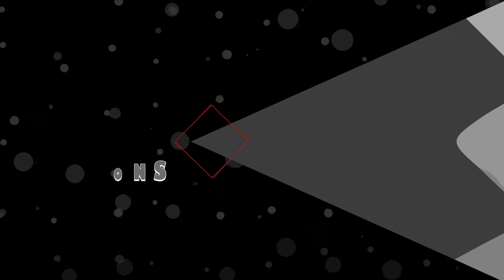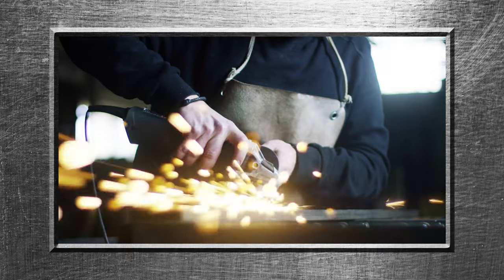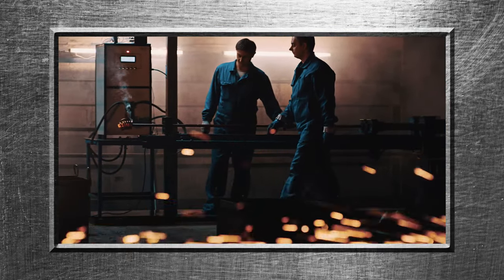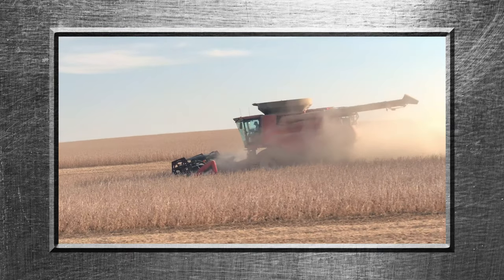For reference, the dot from a simple pencil point is roughly 615 microns. Most of the debris kicked up in the average work environment is between 100 and 300 microns, and this is the stuff that just falls to the floor.